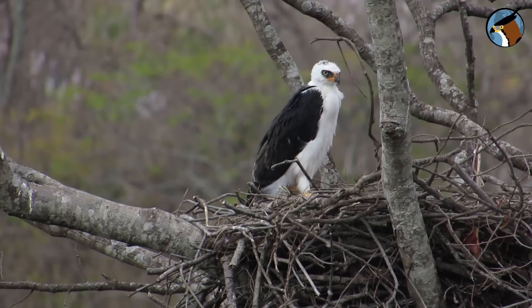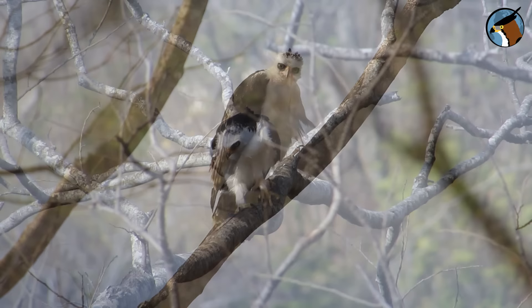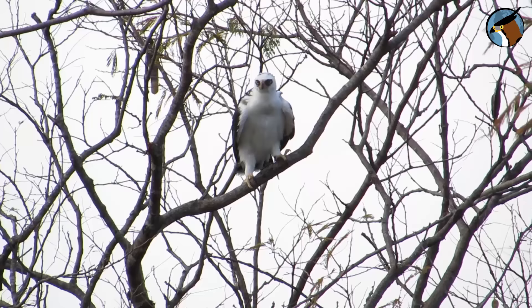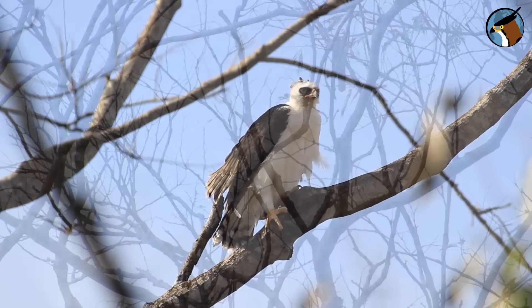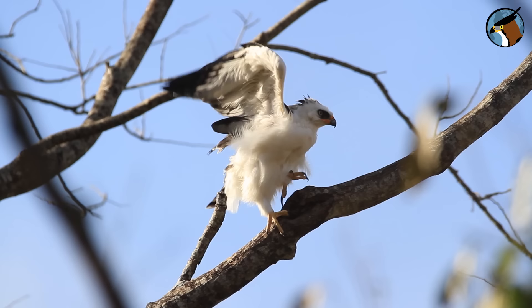Two weeks later, the fledgling is already bigger and looking like an adult — though he still needs to improve that tuft. And then he takes his first flight. It's a clumsy flight, but he manages to fly from one tree to another. At this age he's already very confident; if he falls to the ground, he can get back to the nest.